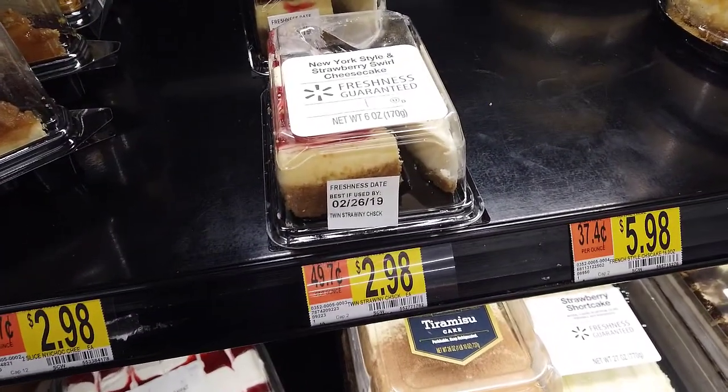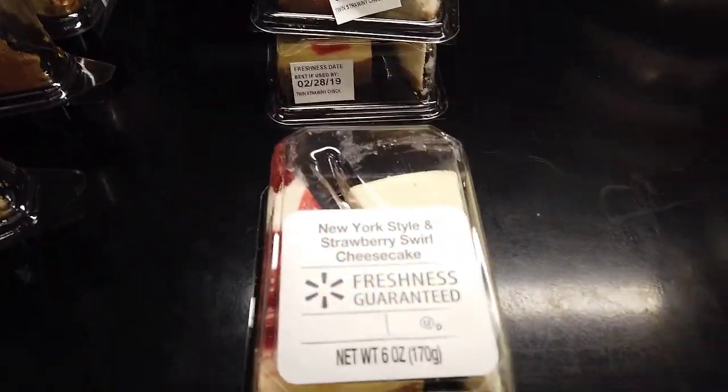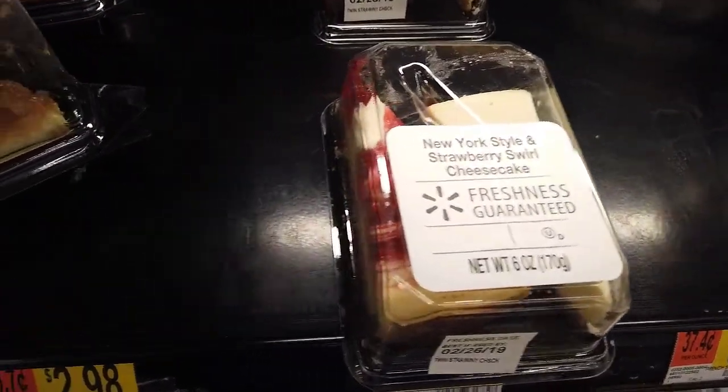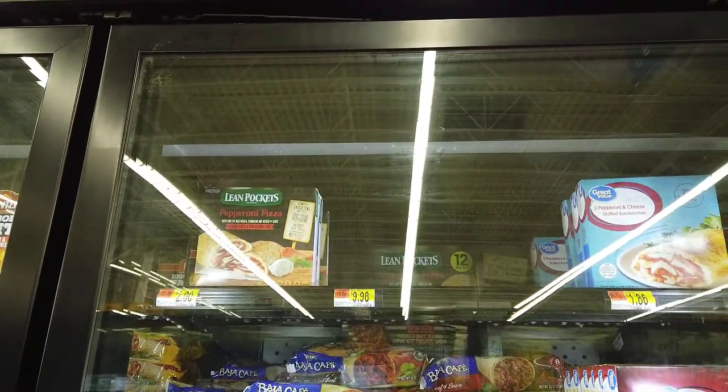I avoided the devil's fruit, which would be cheesecake — my absolute favorite — but I didn't get it because I'm better than that. I got tempted by hot pockets, but thankfully my favorite kind was gone. A lot of the hot pockets aren't there — it's a big seller, which makes sense because it's absolutely terrible for you.